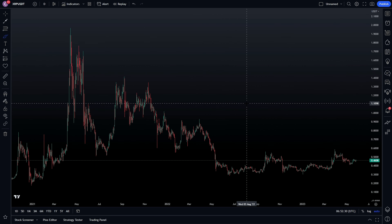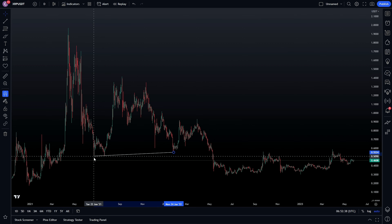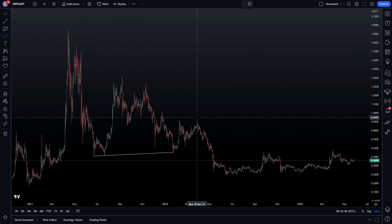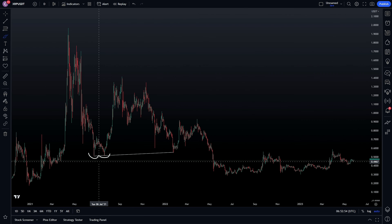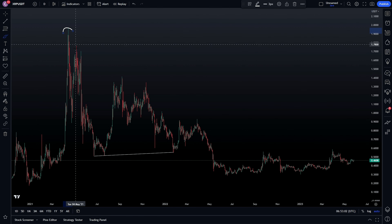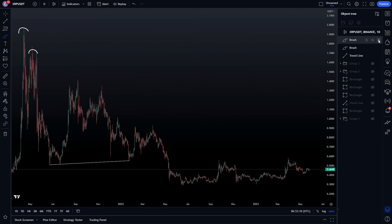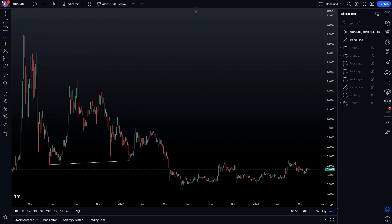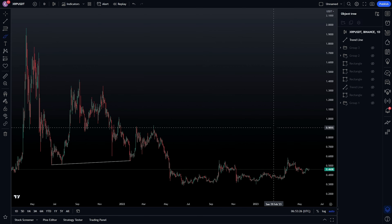On the daily time frame, XRP has seen a huge liquidity build-up with these relative equal lows. These relative equal lows were forming a constant bottom from April 2021 all the way to April 2022 — a bottom for over a year. By being this bottom, there was a lot of liquidity building up below those lows. We were constantly forming lower highs, meaning sell pressure was definitely there, and market makers pushed the price toward that liquidity pool below those lows to start accumulating XRP.